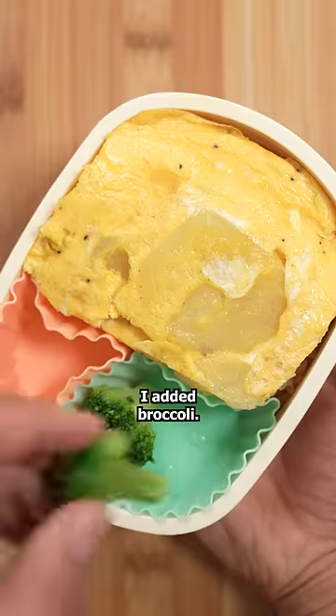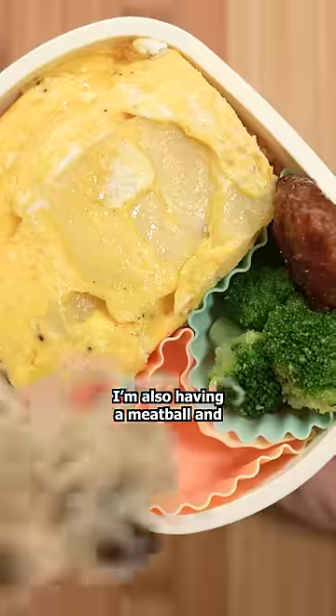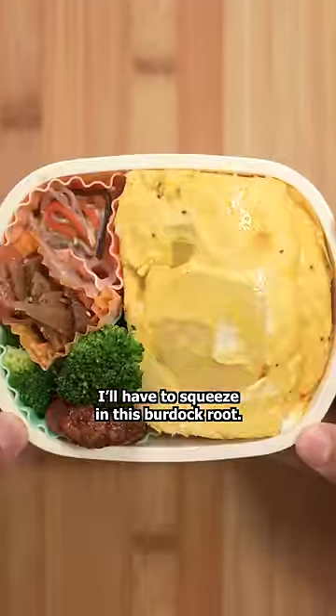For the sides, I added broccoli. I don't know — it's easy to prep and I desperately need some vegetables. I'm also having a meatball and this noodle salad. I should buy a bigger bento box, but for now I'll have to squeeze in this burdock root.